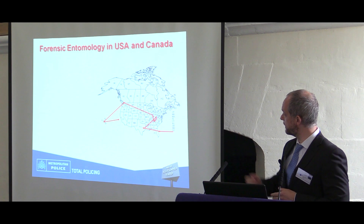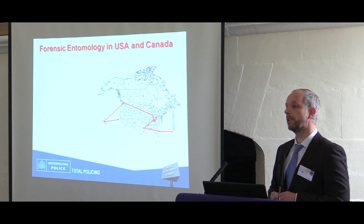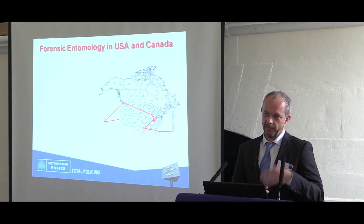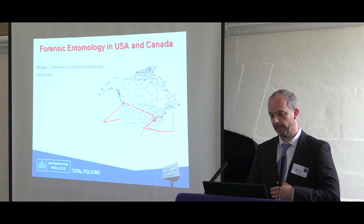I flew into Florida, then to Texas, across to Indiana, West Virginia, Tennessee, up to Vancouver, and finally Hawaii. And this is where all the forensic entomologists happen to live and work.